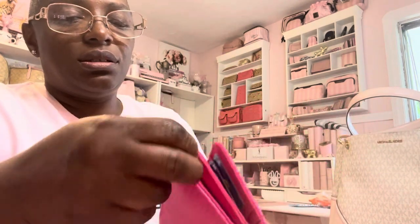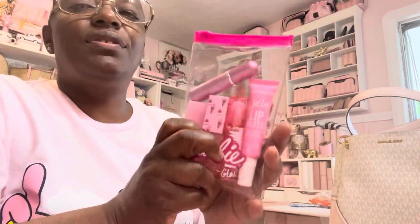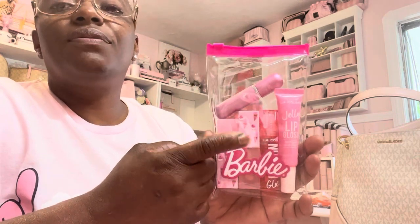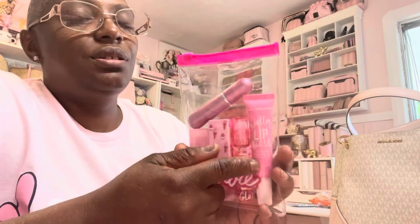I got this small charm that came from Shein. And here I have some lip glosses in this little Barbie pouch that came from Dollar Tree. These two lip glosses here came from Marshalls. And this jelly lip gloss came from the Dollar Tree.